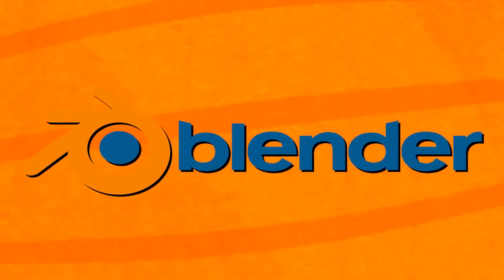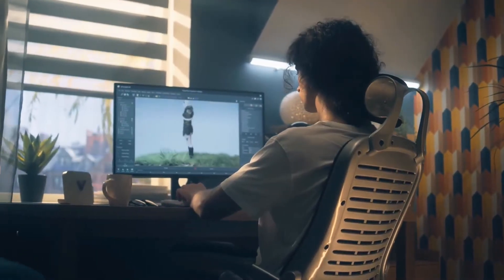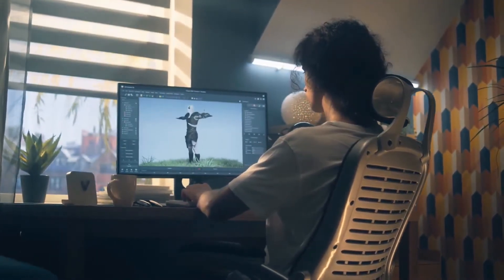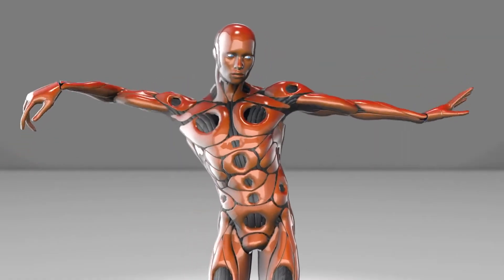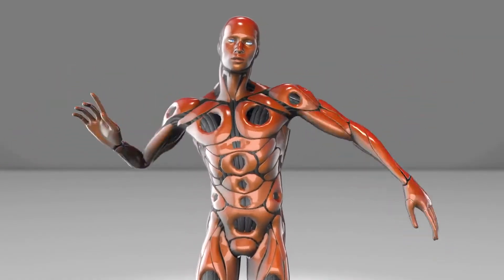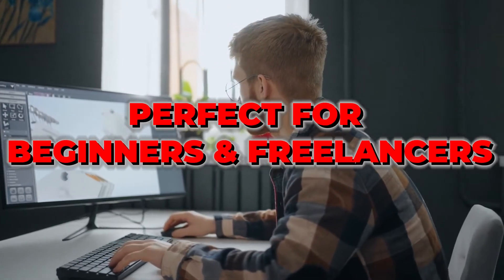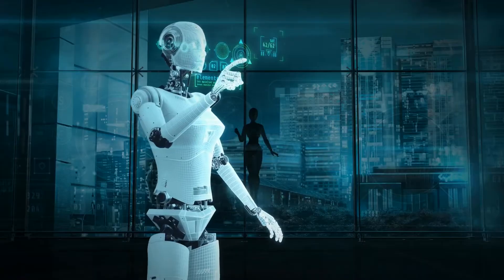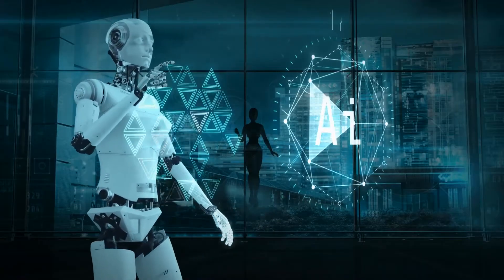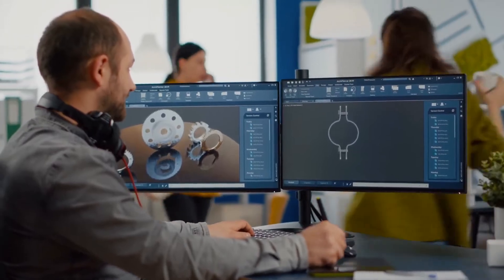Next on our list is the rising star: Blender. And guess what? It's free. But don't let the price tag fool you — Blender has an active community and an incredible toolset that rivals paid software. Whether you're into modeling, sculpting, animation, or even game design, Blender has you covered. It's especially great for beginners and freelancers who want professional results without breaking the bank. So if you're just getting started or looking for an affordable yet powerful solution, Blender is a fantastic choice.